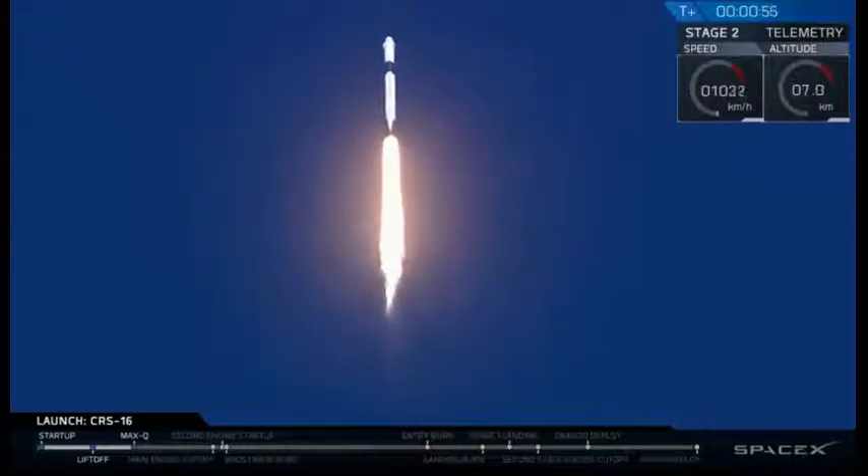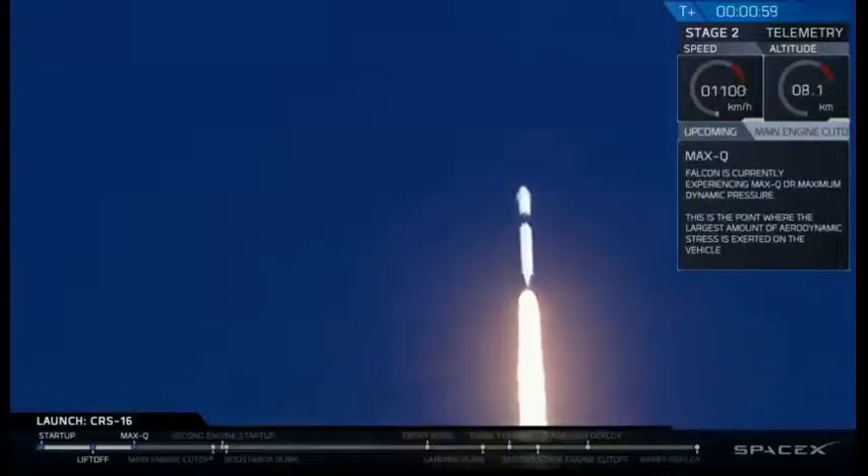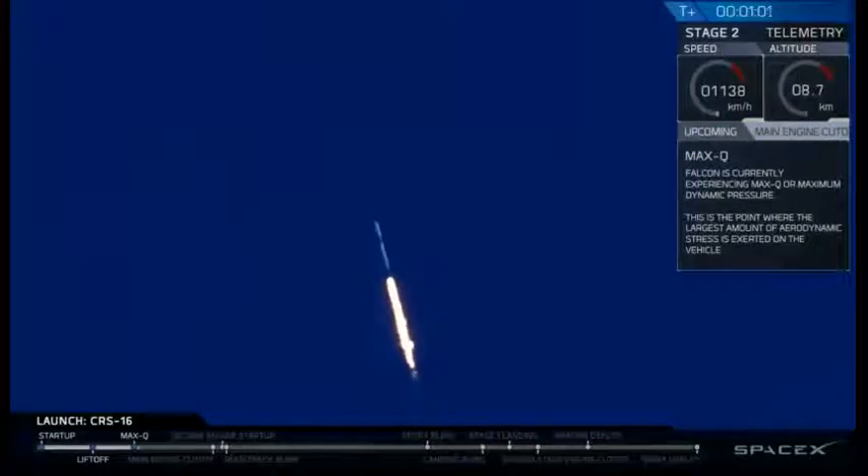Propulsion reports that we are on target, throttle down, getting ready to pass through Max-Q. Vehicle is supersonic and experiencing maximum dynamic pressure.